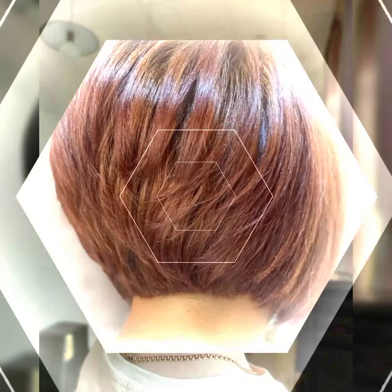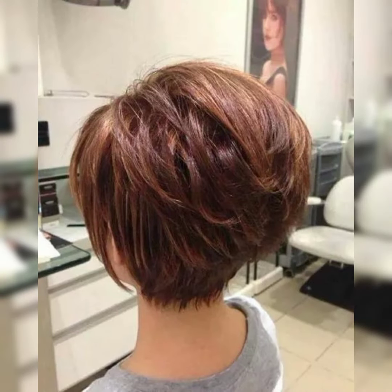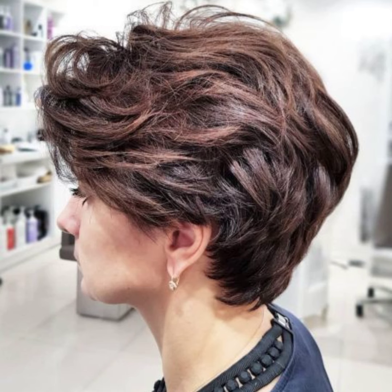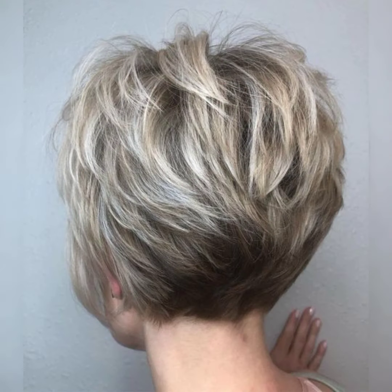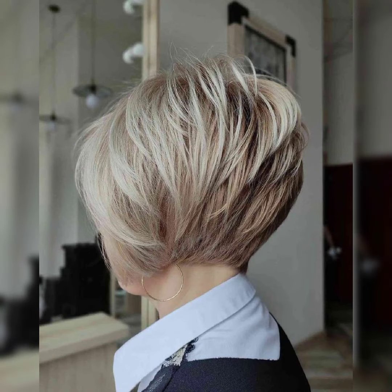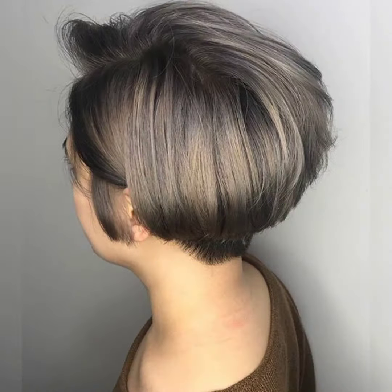Hi viewers, welcome back to my YouTube channel. Short and bob pixie haircut. I have many blessings for you - may they fulfill your life with happiness and prosperity. In this video I will talk about short haircuts, bob haircuts, and other types of new haircuts.